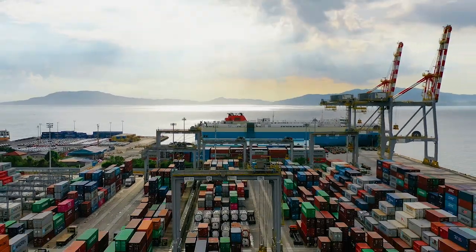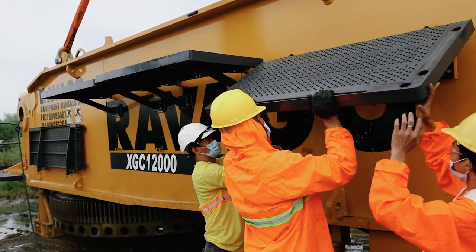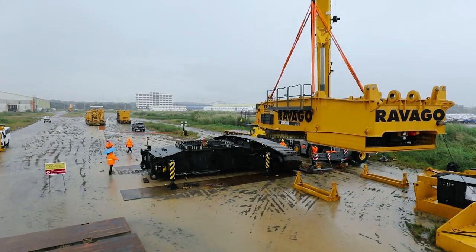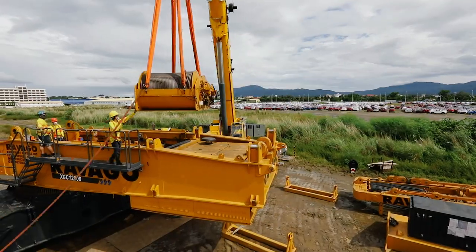At a fabrication yard in the Philippines, a major loadout operation of an LNG tank module is underway. This requires careful planning and detailed coordination between RAVAGO, the Seaport Authority, and the fabrication yard.